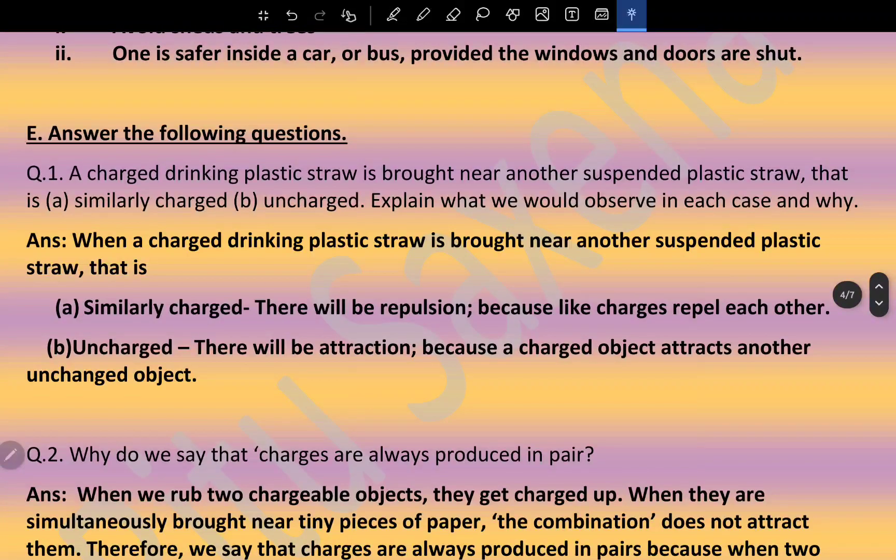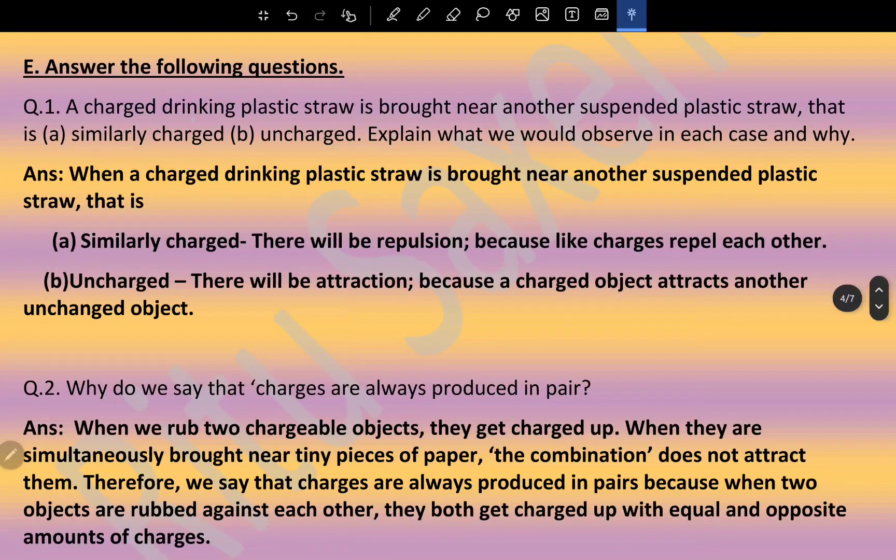A charged drinking plastic straw is brought near another suspended plastic straw that is similarly charged and another that is uncharged. When brought near the similarly charged straw, there will be repulsion because like charges repel each other. When brought near the uncharged straw, there will be attraction because a charged object attracts an uncharged object.